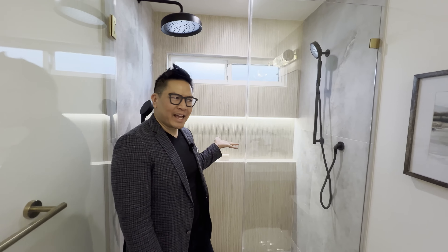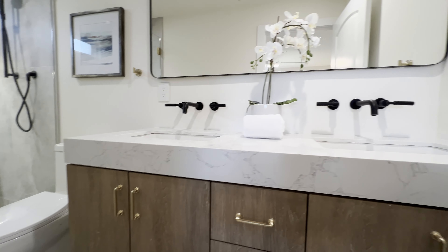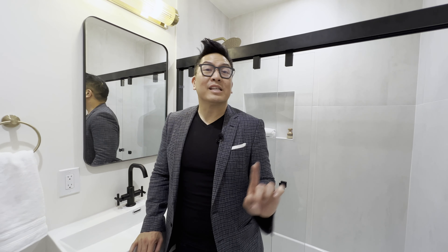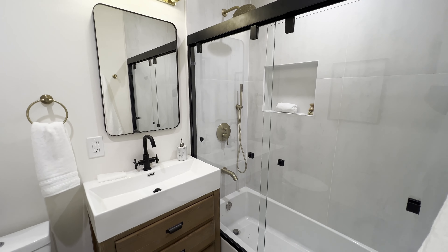Look at that backlighting — it's giving mega shishi bougie spa vibes. Everything about this house is bespoke, even the soft-close shower door.